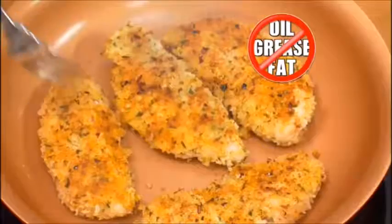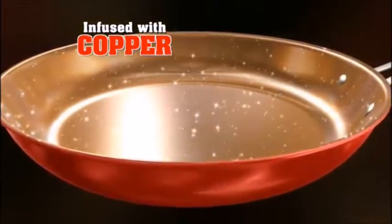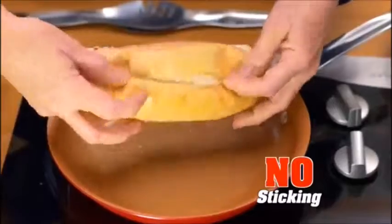Cook healthy, crispy chicken fingers with little or no fat or oil. Red Copper uses 100% pure copper — so durable you can chop steak and onion for a melty Philly cheesesteak. Absolutely no sticking.